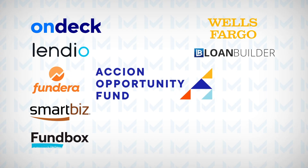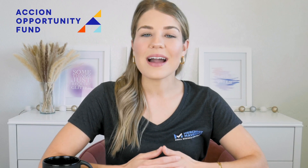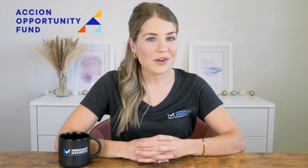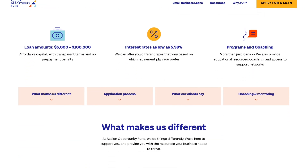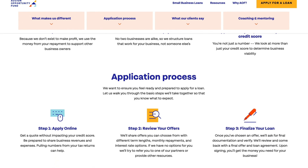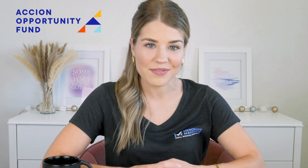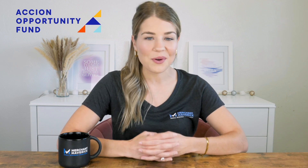Our eighth top pick for the best small business loans is Accion, which provides the best small business loans for startups and underserved borrowers. As a non-profit lender, Accion goes beyond just credit scores, making it an ideal option for startups and offering to fund underserved borrowers including women, minorities, and immigrants. In addition to providing funding, Accion can also connect you to small business coaching, educational resources, and support networks to help your business thrive. With Accion, you can get more than just a loan — you get a partner dedicated to helping you grow your business in every way possible. So if you're a startup or underserved borrower, Accion is worth considering.